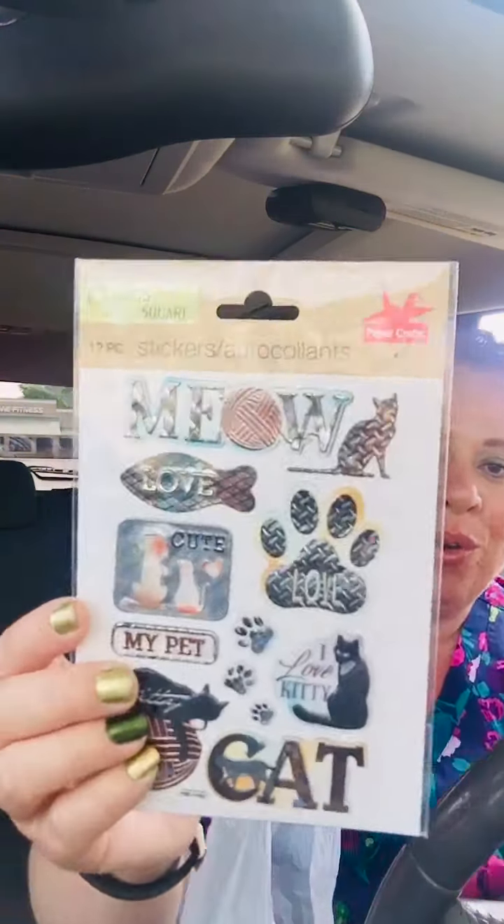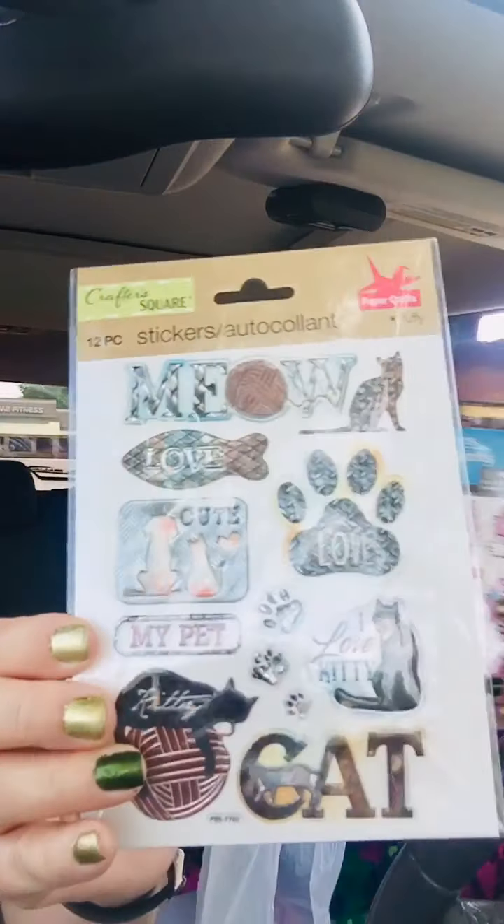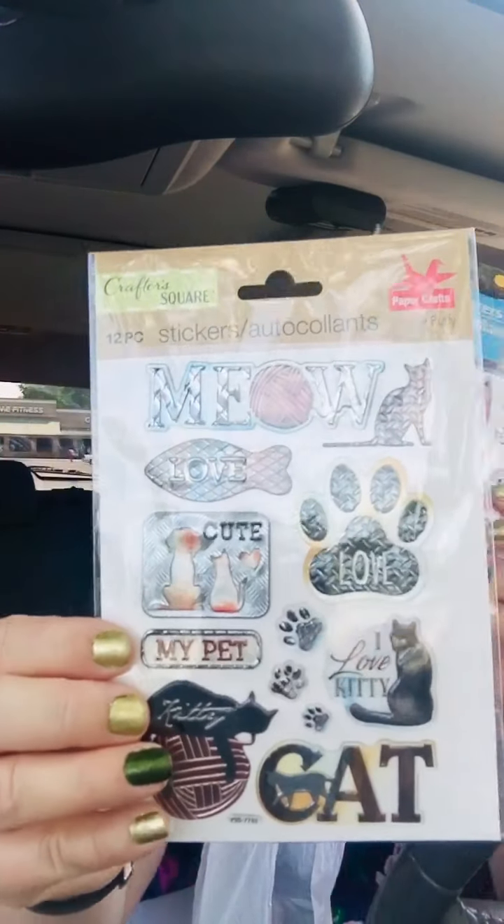And then these stickers — so cute. Look at that meow with a little paw print. Love, cute, my pet cat. I love kitty right there. Isn't that adorable?